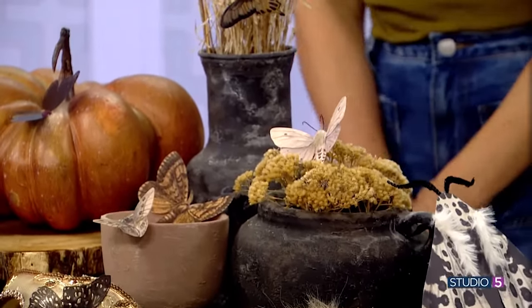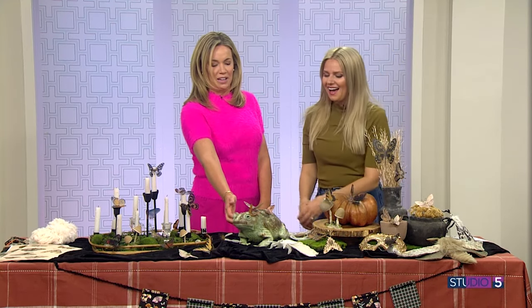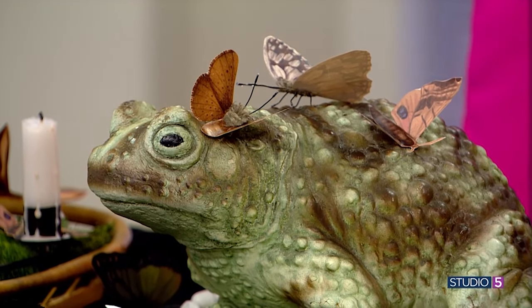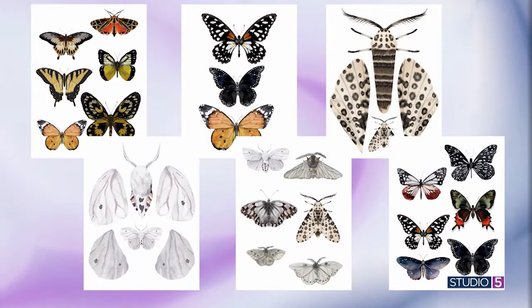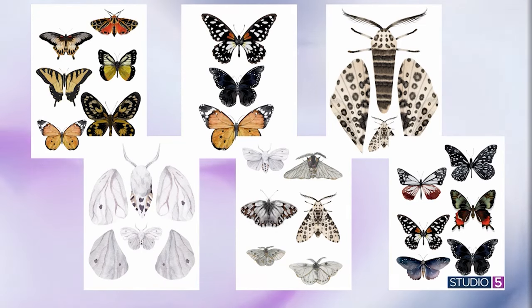What a fun way to update whatever you had. Celeste has made all of the printables we've shown you today free, available to download on the Studio 5 website — that's studio5.ksl.com. Keep in mind that tip to print out on the transparency: colored ink through the see-through paper is a cool effect as well. Happy Halloween, my friend. Thank you for elevating and updating what we already have with a cool new theme and motif.